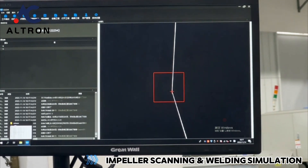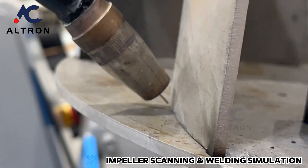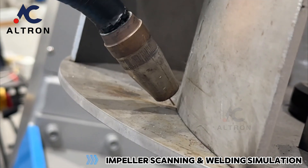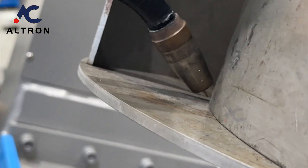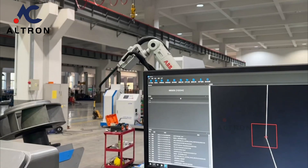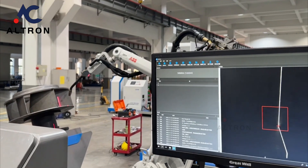The system constantly adjusts the welding trajectory to compensate for any spot welding deviation on the blade. Advantages include high production efficiency and labor cost savings, high welding quality, and no need for grinding — the weld is firm.